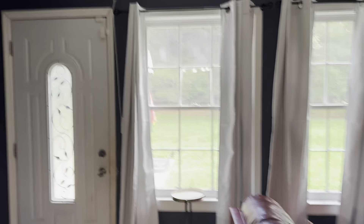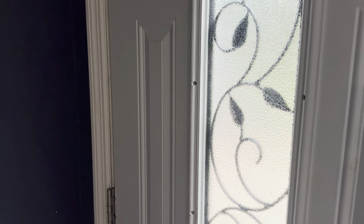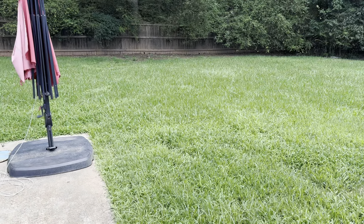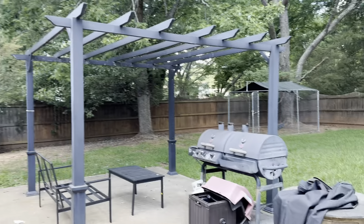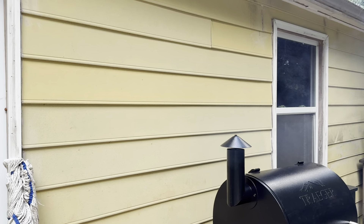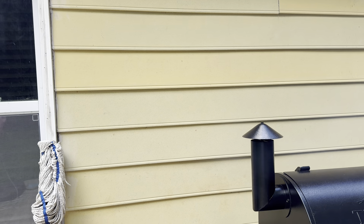Hey, what's up everybody? It's Vashon Jones, Visionary of Fedora Outlier LLC, and I got another cooking exclusive for you. Now this is technology at its absolute best right here, the Traeger 575 Grill and Smoker.